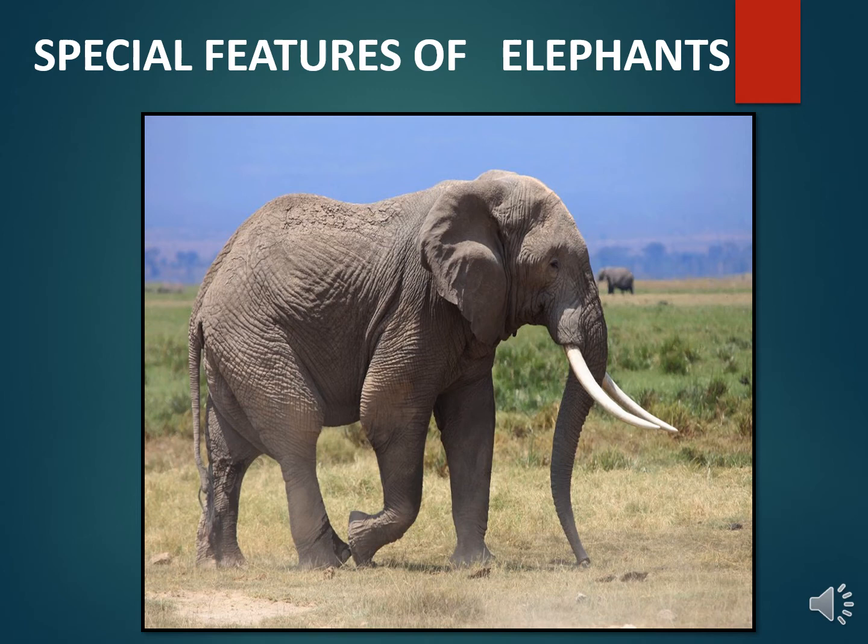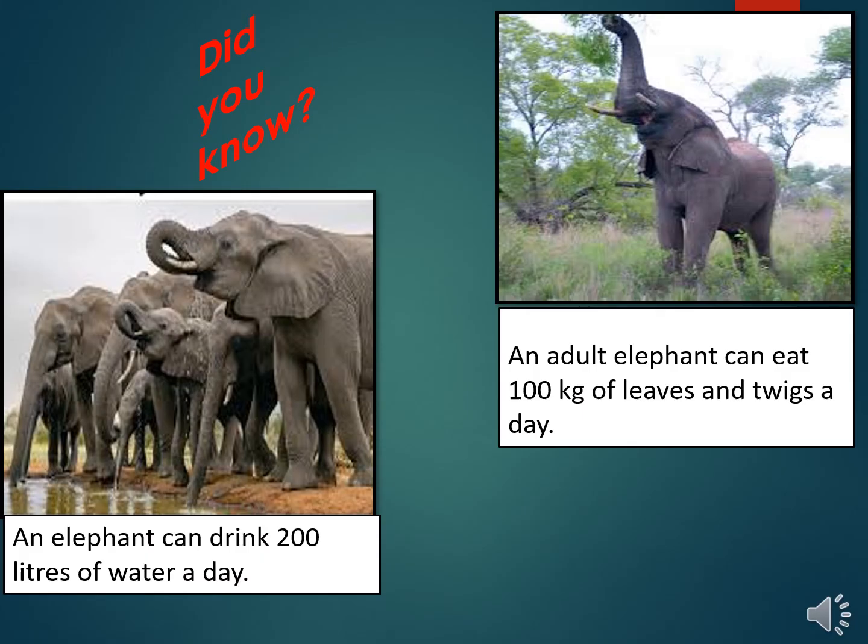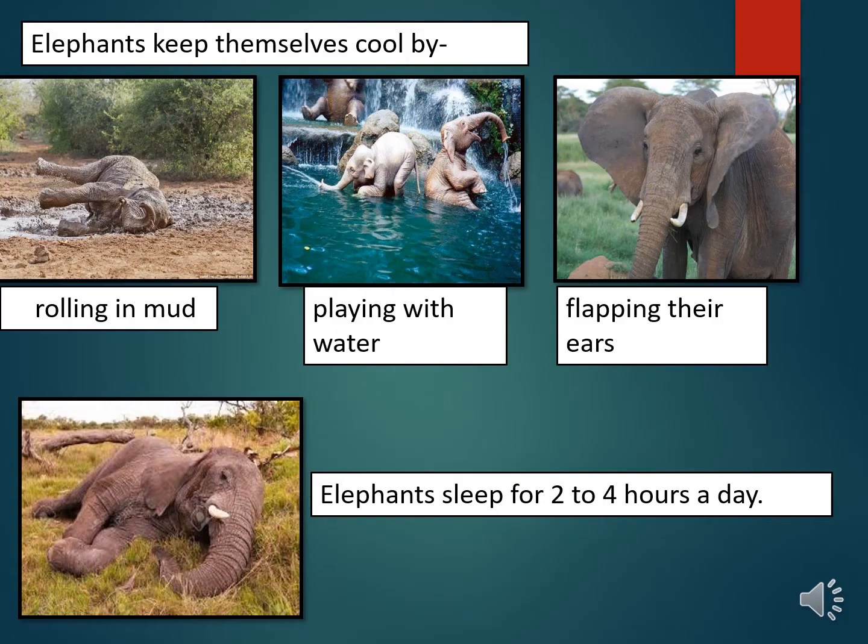Elephants use their trunk to drink water, pick up objects, trumpet warnings, and greet one another. They love to swim, bathe, and play in rivers. Elephants keep themselves cool by rolling in mud, playing with water, and flapping their ears.